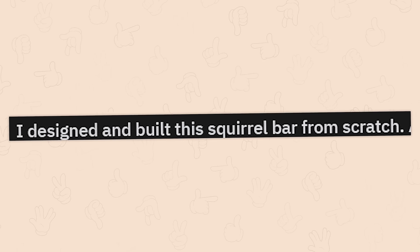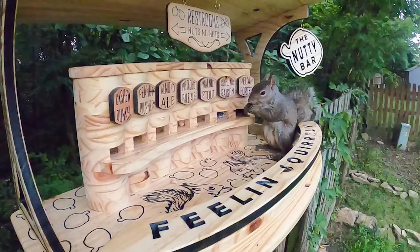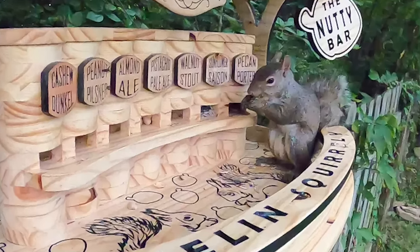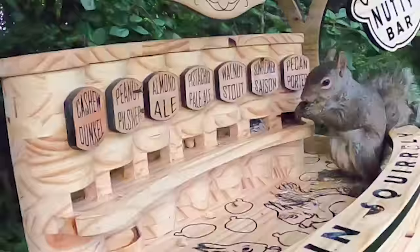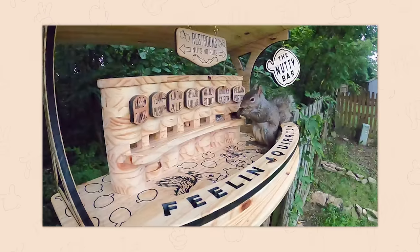I designed and built this squirrel bar from scratch. Well, that is hands down amazing. The squirrels don't deserve you. All the nuts even have different beer names — it's amazing. Look at what we do for squirrels. Make free stuff for us.